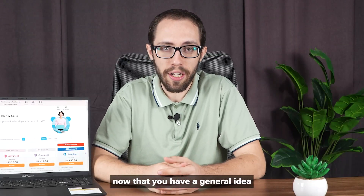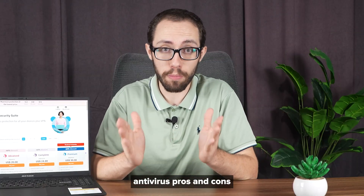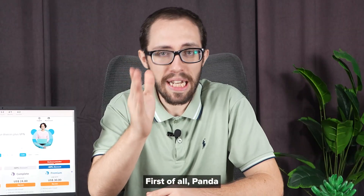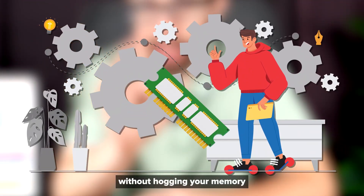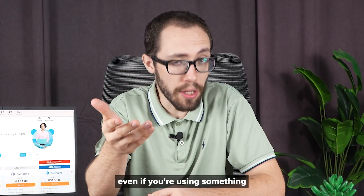Now that you have a general idea of what Panda Antivirus offers, let's take a look at some pros and cons — starting with the pros. First of all, Panda Antivirus has a super light system footprint. It runs quietly in the background without hogging your memory or slowing down your machine, even if you're using something a little older.